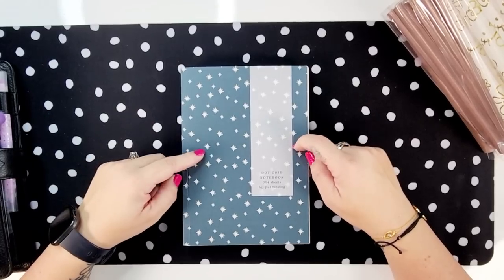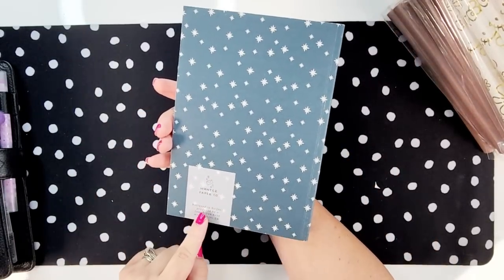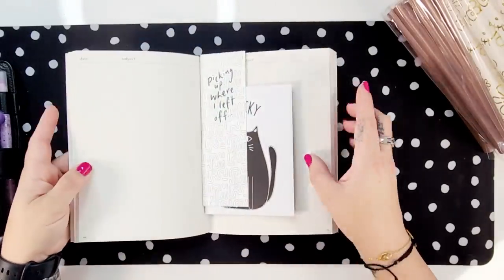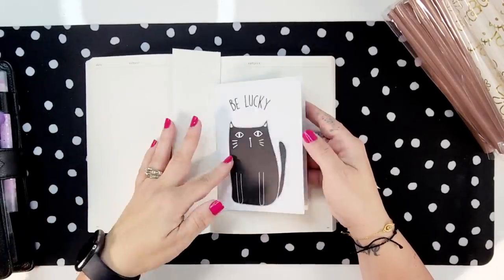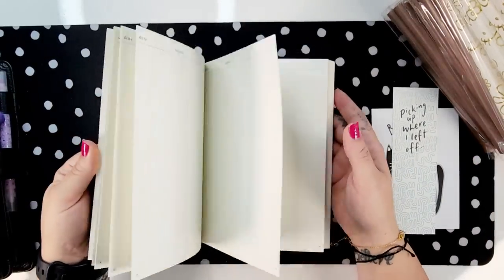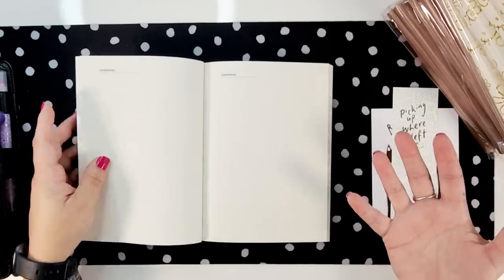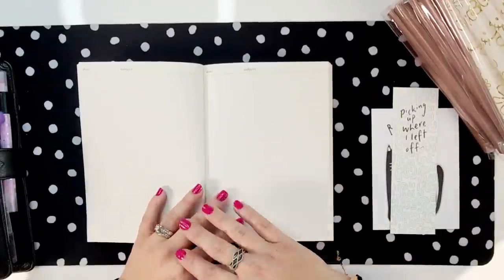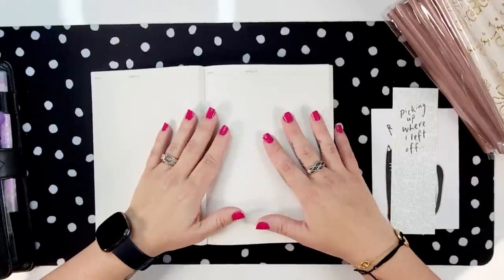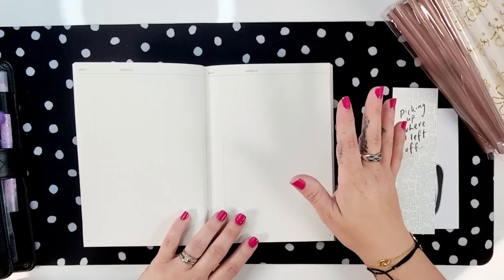The first notebook we're going to talk about is this dot grid notebook with a lay-flat binding from Hunter Paper Co. This is a UK family-run company and I got this lovely notebook from Kat. I've had it for a while and I've been wanting to use it but haven't really had a purpose for it — sometimes when you get a special notebook you feel like you really want to give it a special use.